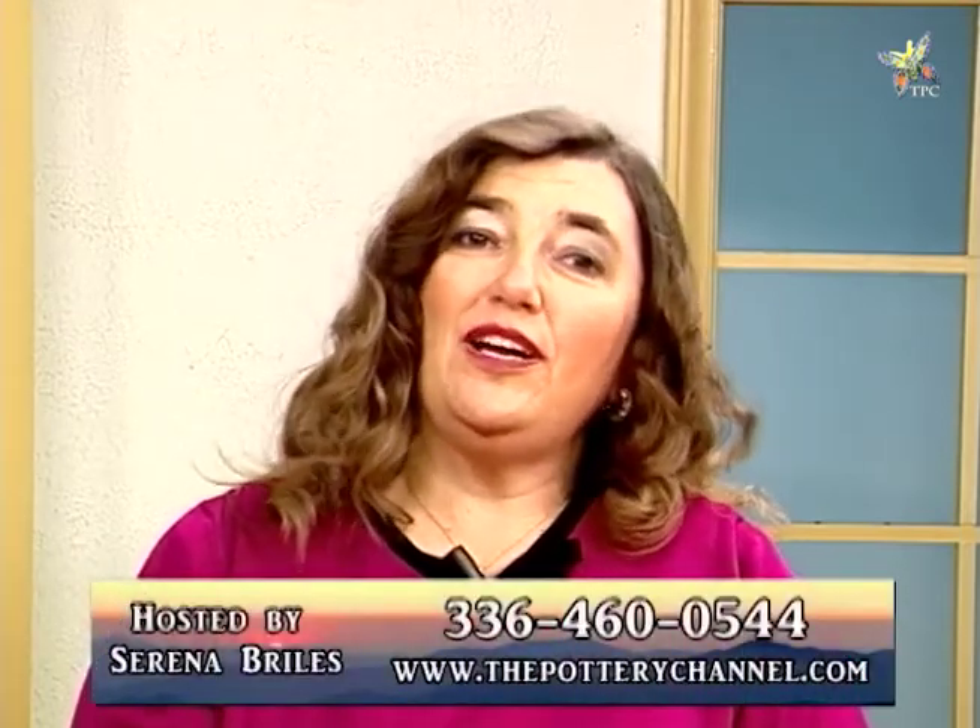Hi, I'm Serena Briles, host of the Pottery Channel. I'd like to welcome you back and let you know about a few things we've got going on in our channel.